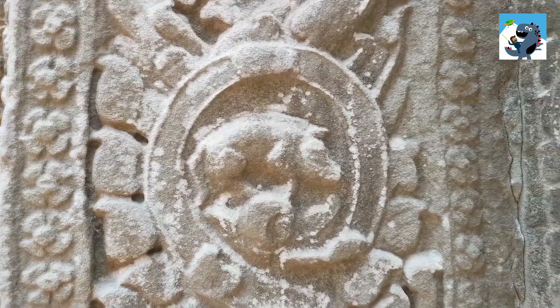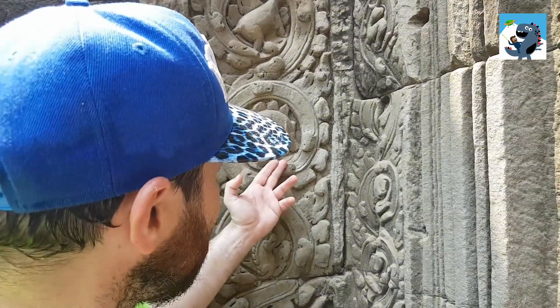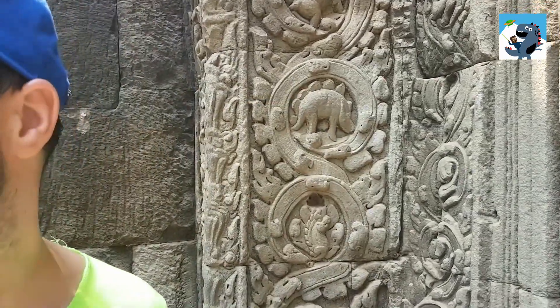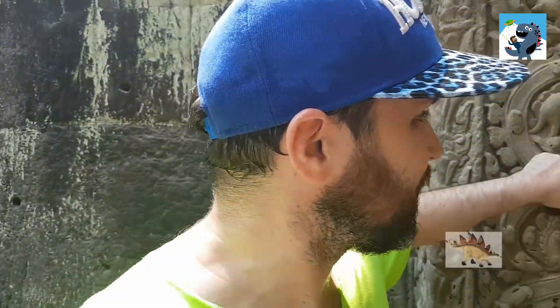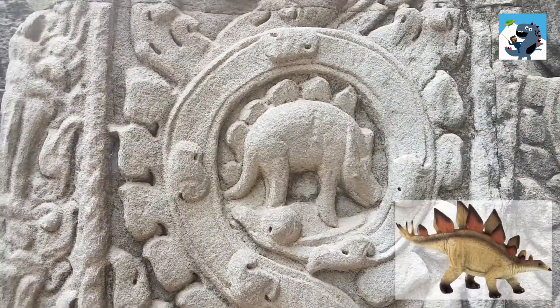Exactly. Georgi Sokolov believes it's just petals of a lotus flower, and this here could be some kind of rhino or another animal. If you compare this to a reconstructed image of a real stegosaurus, you'll see that this doesn't look like one at all.